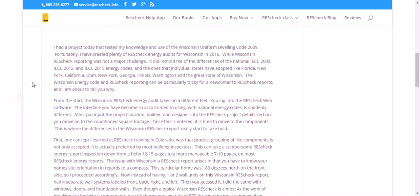It also reminded me of the energy codes that individual states have adopted, like Florida, New York, California, Utah, Georgia, Illinois, Washington, and the great state of Wisconsin.